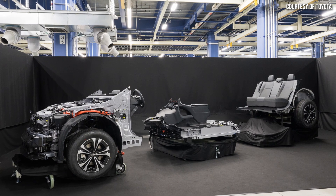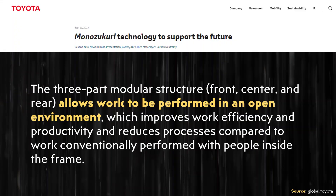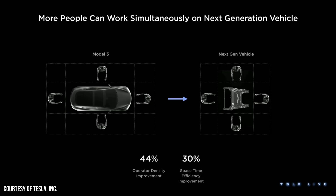Toyota will apparently have a three-part modular structure which will include a front, center, and rear assembly, which allows work to be performed in an open environment, improving work efficiency and productivity and reducing processes compared to work conventionally performed with people inside the frame. The benefits of this modular approach sound somewhat similar to what was described at Tesla's March 1st Investor Day event, where it was described that this new approach helps improve operator density in a factory and makes a factory much more efficient.